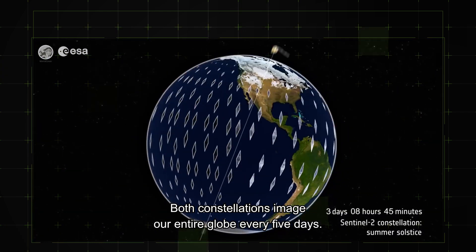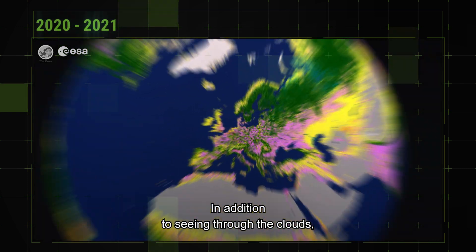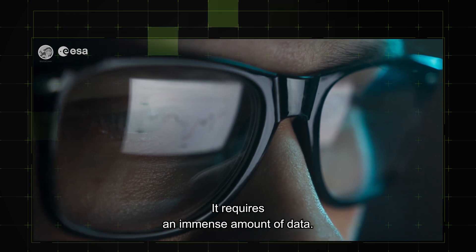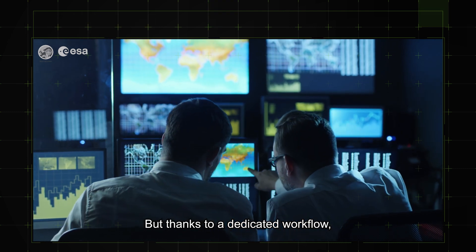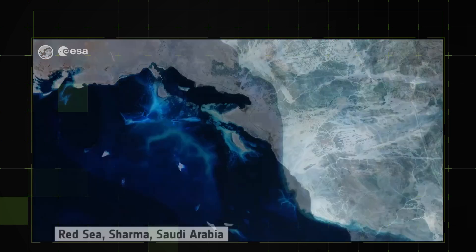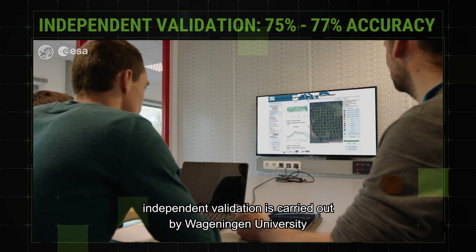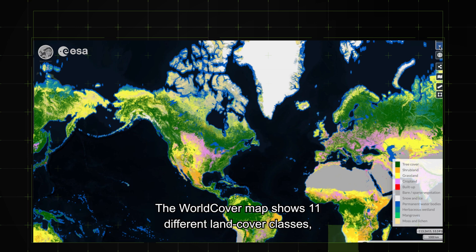Both constellations image our entire globe every five days. In addition to seeing through the clouds, this approach dramatically boosts resolution, providing unprecedented detail. It requires an immense amount of data, but thanks to a dedicated workflow the whole world can be processed in near real time. To ensure accuracy, independent validation is carried out by Wageningen University and supported by regional experts.